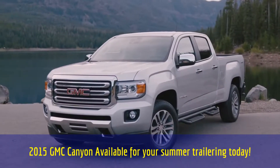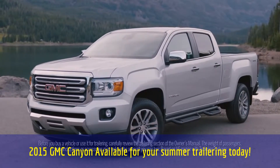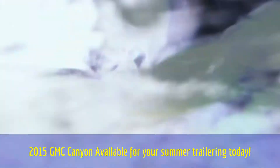The 2015 GMC Canyon features a fully boxed frame, an available auto-locking rear differential, and a max trailer capacity of 7,000 pounds. No matter what you're trailering, control is key — that's why the Canyon offers features like an auto track transfer case.